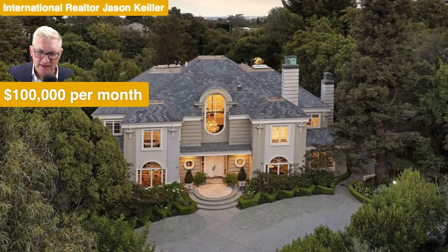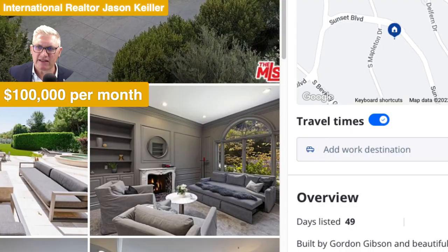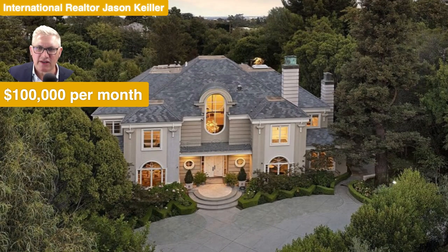One hundred thousand dollars per month to rent — six bedrooms, nine bathrooms, 8,224 square feet, California 90024. I hope you enjoyed that one. I'm Jason Keeler with the Property Review Show, looking at properties here and around the world each week. Please subscribe and give us some support on this channel as we build it up. Thanks for watching, bye for now.